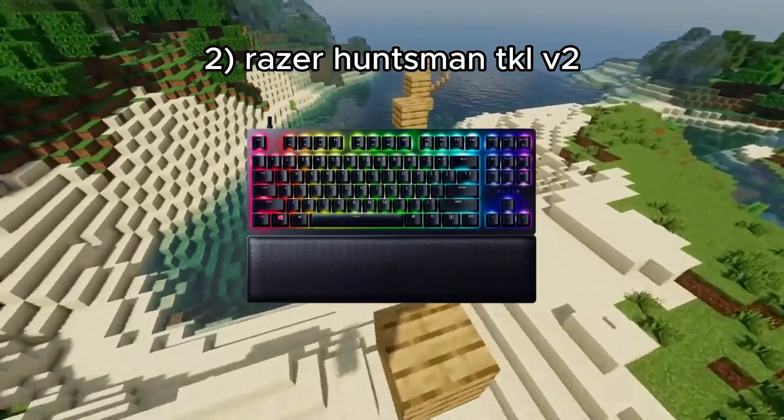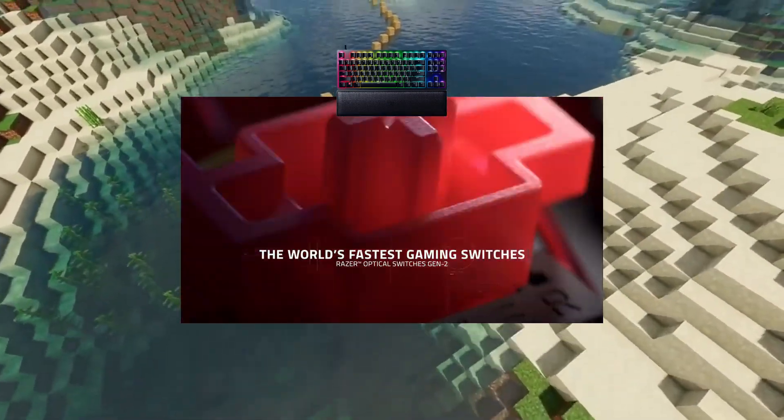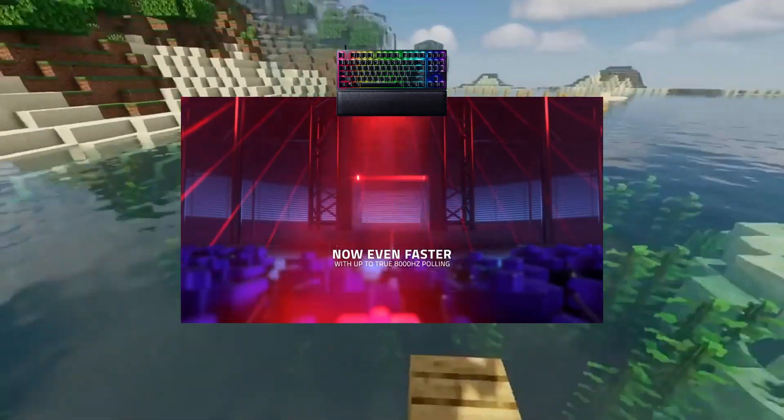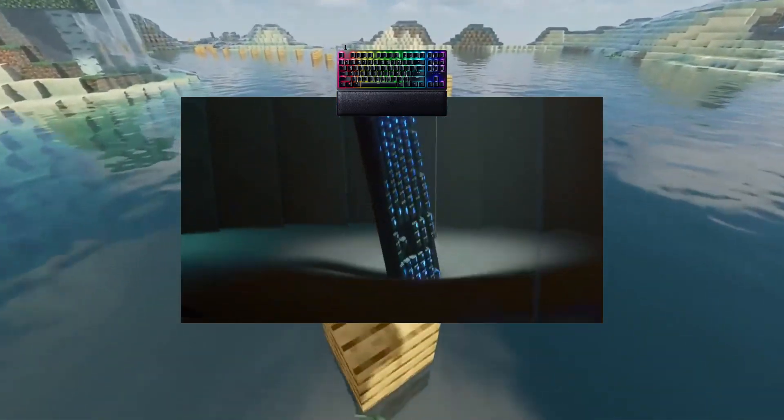Number two: the Razer Huntsman V2 TKL. The Razer Huntsman V2 TKL is a compact, high-performance gaming keyboard. It's praised for its incredibly fast performance and quiet operation for an optical keyboard.